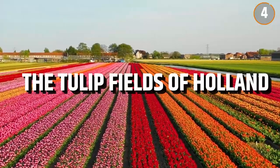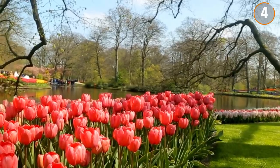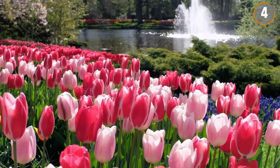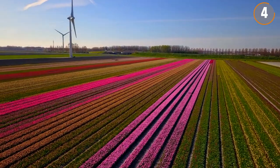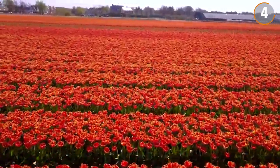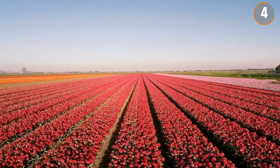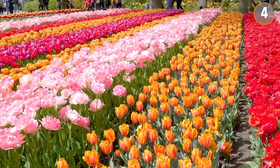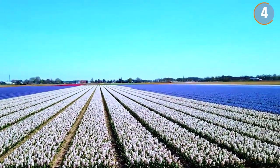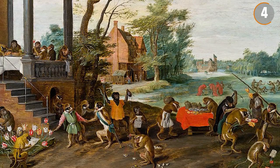Number 4: The Tulip Fields of Holland. Holland's tulip fields transform into a sea of color every spring. Stretching across the landscape, these fields are blanketed with tulips that create a spectrum of vibrant hues. Visitors should note that this floral display is transient, typically lasting just a few weeks each year, making precise timing essential. The arrival of tulips in Holland during the 16th century marked the beginning of a long-standing affinity for these blooms. The 17th century in particular saw a frenzy over tulips, in an episode famously known as Tulip Mania.